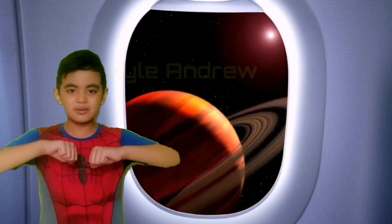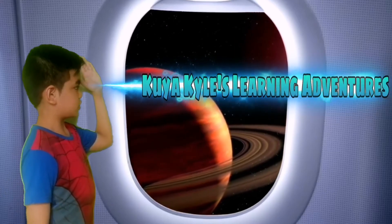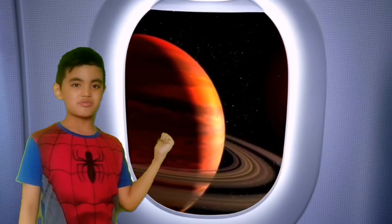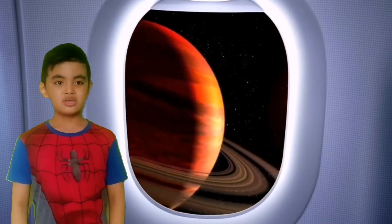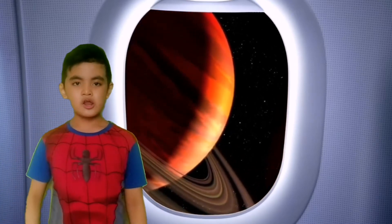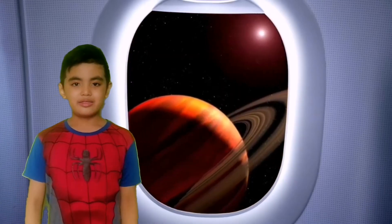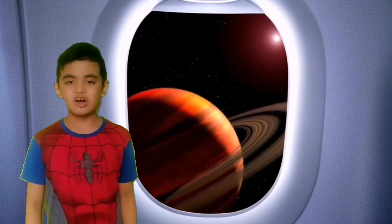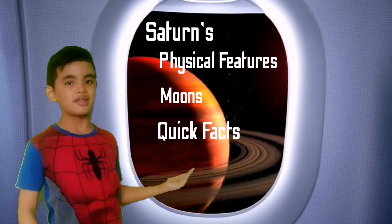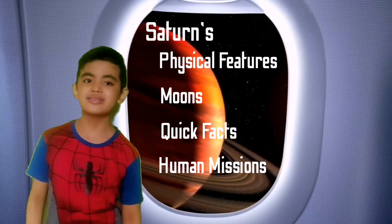Hi everyone! My name is Howan Drew and you're watching Kuyakayo's Learning Adventures. So guys, do you know the planet outside this window? Do you know what it is called? Can I hear it? You're correct! This is the planet Saturn. And in this video, we will talk about Saturn's physical features, moons, quick facts, and human missions. So what are you waiting for? Come on! Let's go!